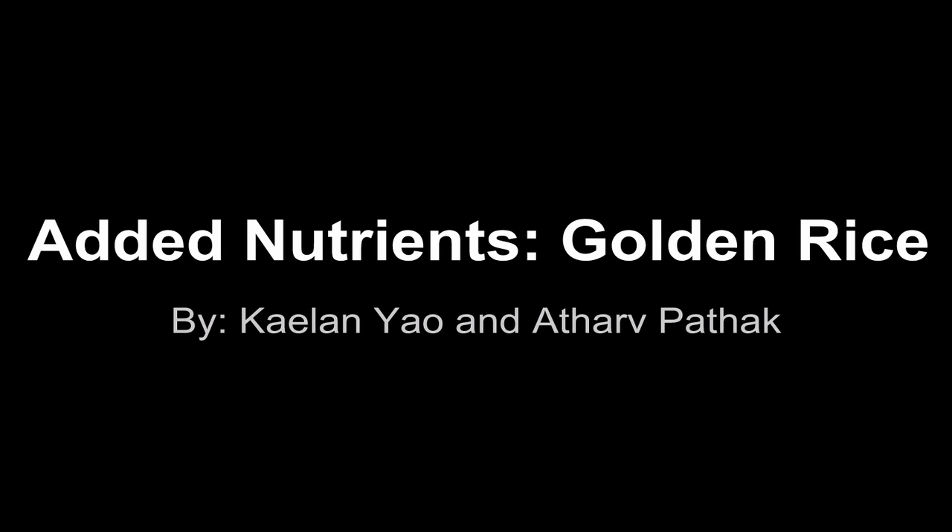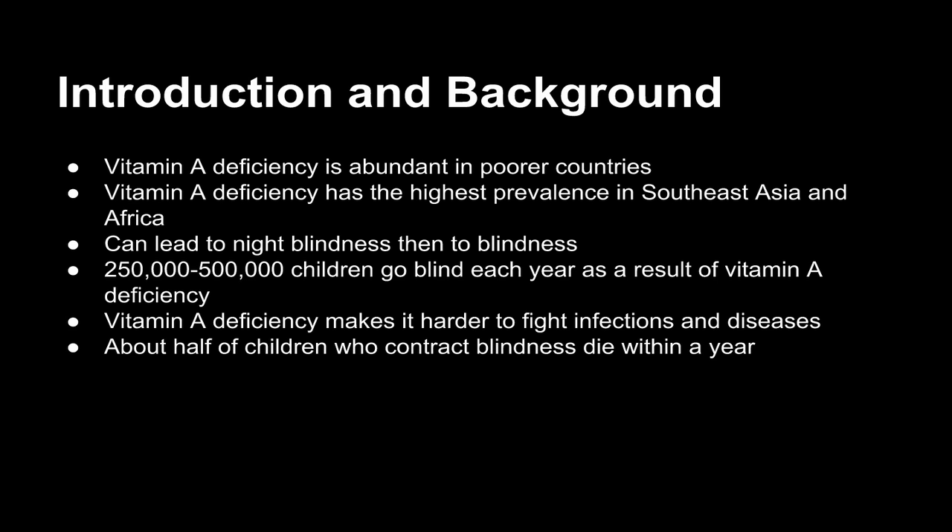Added Nutrients: Golden Rice, by Kaitlyn Yao and Ather Patek. Introduction and background.